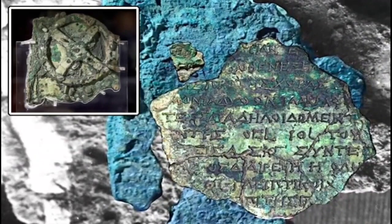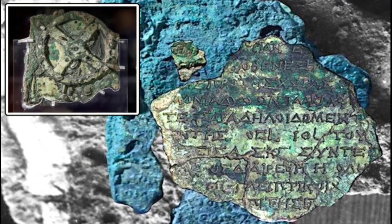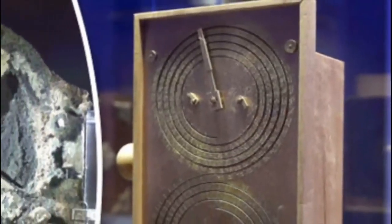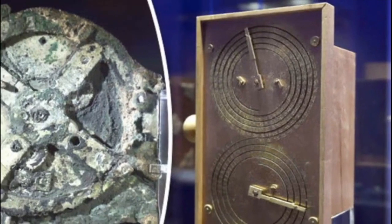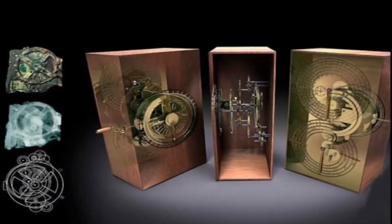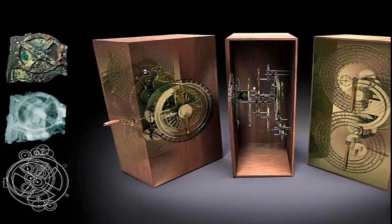The team's reconstruction involves 37 gear wheels, seven of which are hypothetical. In the face of fragmentary material evidence, such guesswork is inevitable. "But the new model is highly seductive and convincing in all of its detail," wrote Frankuys Charlotte, a researcher at Ludwig-Maximilians University in Germany, in a related article in the journal Nature.